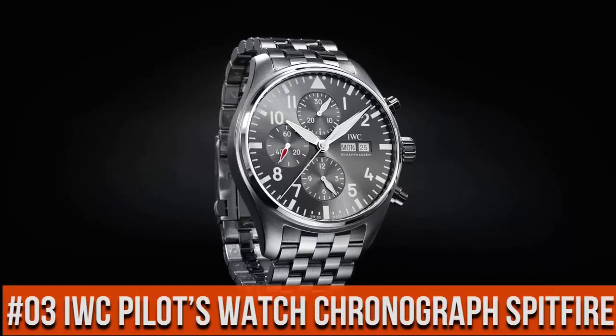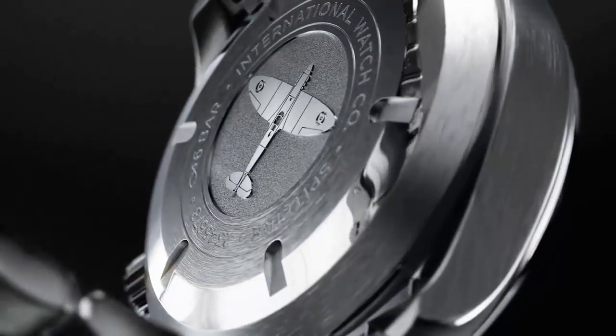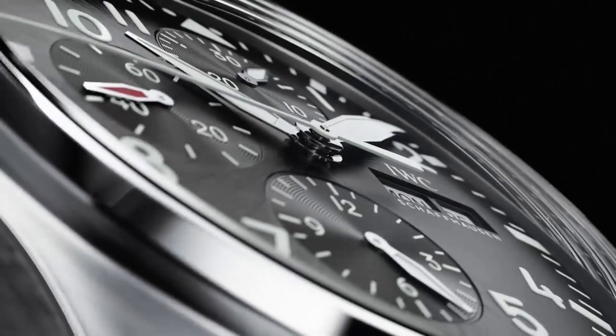Top 3. Display type: analog. Clasp: tang buckle. Case diameter 41 mm. Band material: stainless steel.